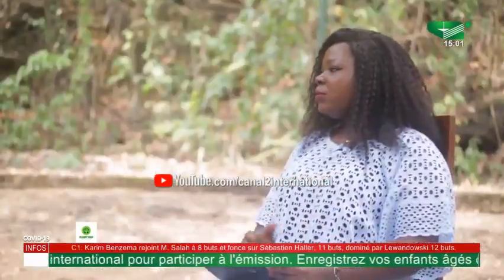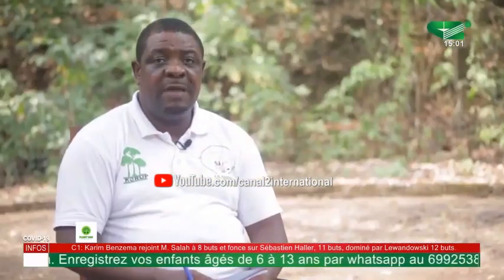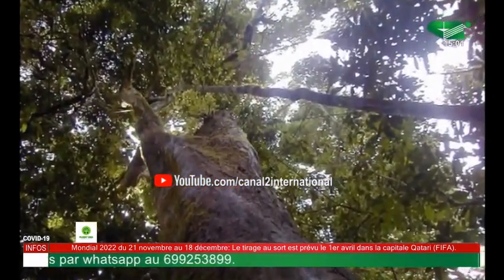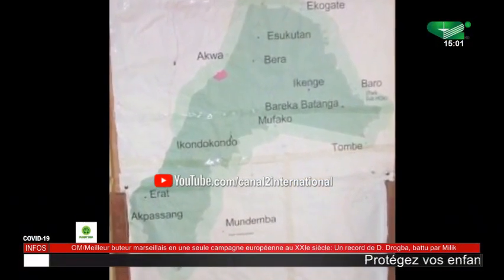The protected areas in Cameroon that fall within the national forest domain include national parks, game reserves, botanical gardens, zoological gardens, game ranches, sanctuaries, and hunting zones. Hunting zones are also classified as protected areas — designated for the production of bushmeat, especially for community consumption, and also to raise funds for the state.